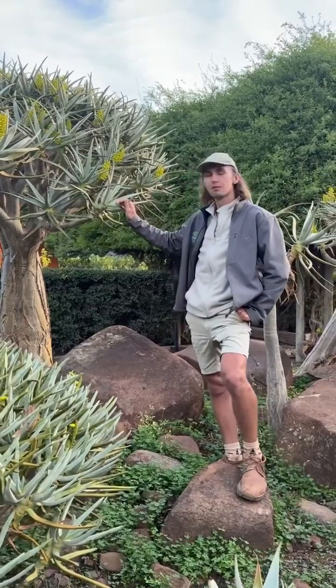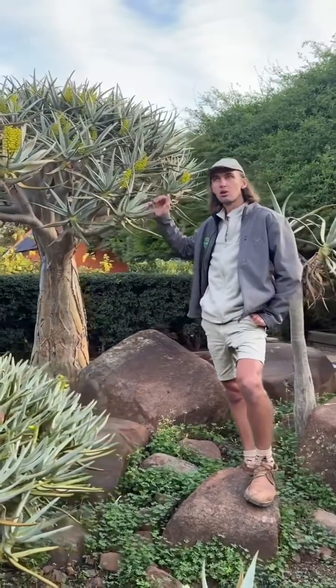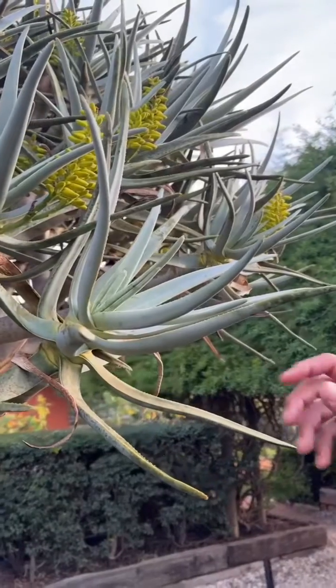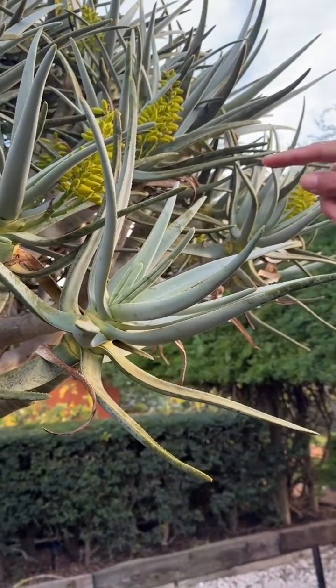It's a beautiful plant found all the way from Nieuwoudtville up north to the Brandberg in Namibia — a lovely plant with this rosette form and grey leaves.